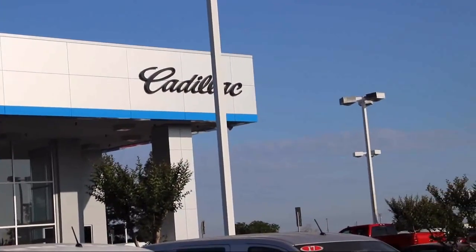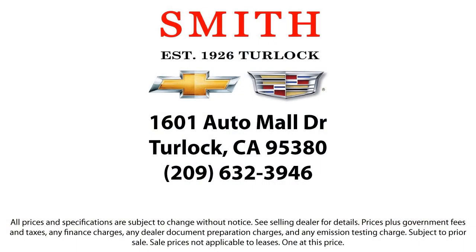So stop by our dealership and see why so many generations and families keep coming back. We're located at 1601 Auto Mall Drive, right off of Highway 99 in Turlock.